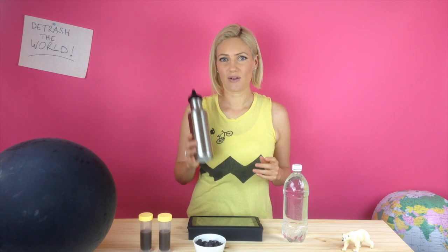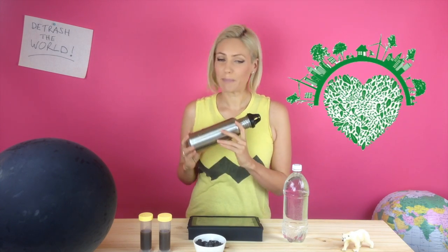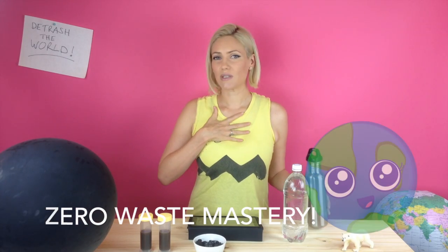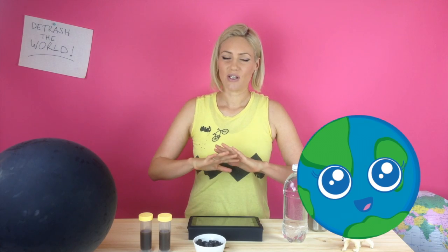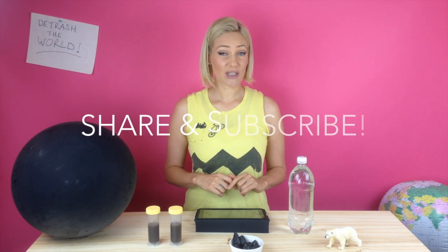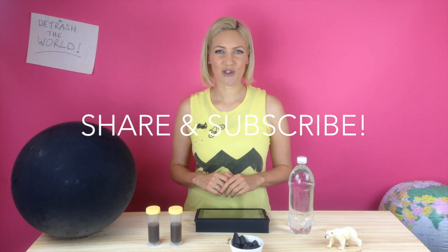Fall in love with your reusable water bottle, make it part of your daily life practice, zero waste mastery, and enjoy the incredibly fulfilling feeling of knowing that every day you don't create any waste, you are saving a huge amount of environmental resources from destroying life. Please share this video with anyone you see drinking a plastic bottled drink, and subscribe to the Detrashed YouTube channel to learn more zero waste tips so we can detrash the world.